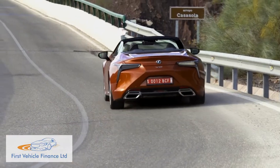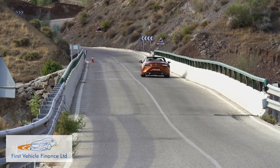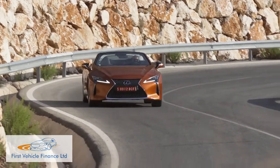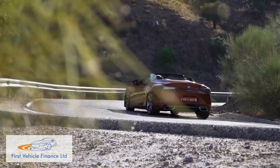Issues concerning WLTP-rated running cost efficiency won't trouble a typical LC Convertible customer very much, but for the record, the combined cycle fuel figure is 24.1mpg and the CO2 reading is 275 grams per kilometre.